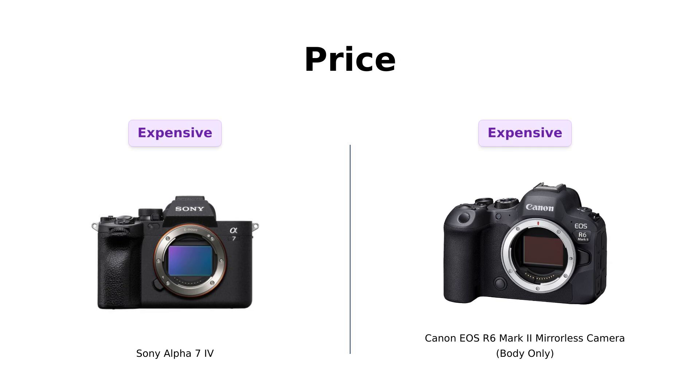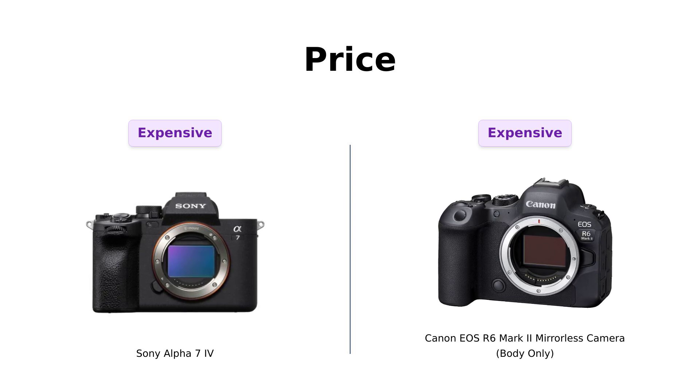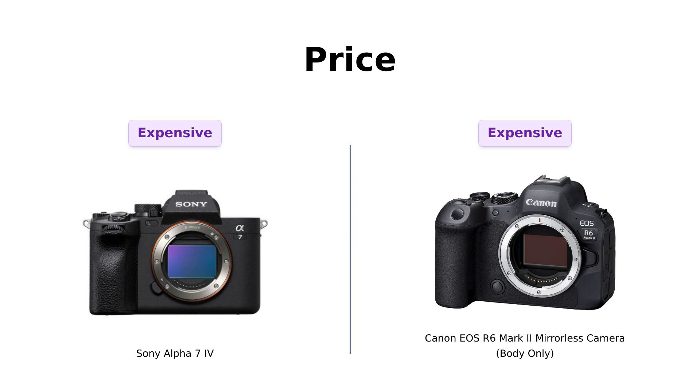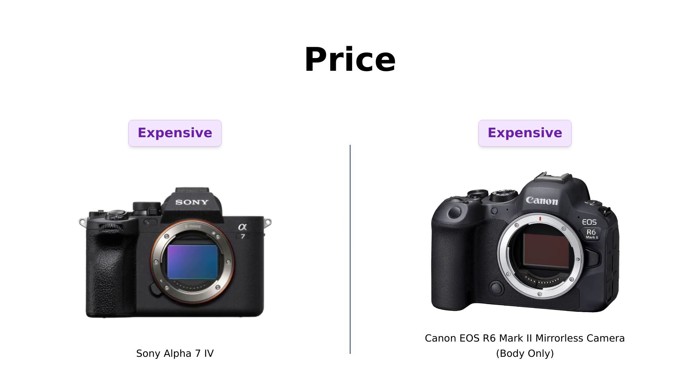Let's kick things off with the price. Both of these beauties are priced at a cool $2,499. Reviewers have noted that this price point is consistent with the high-quality features both cameras offer. It's a significant investment, but many feel it's worth every penny for the performance they deliver.